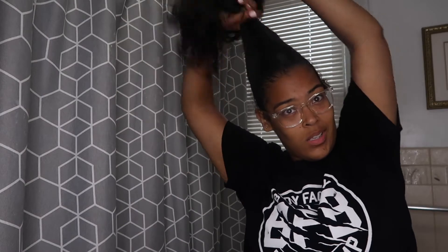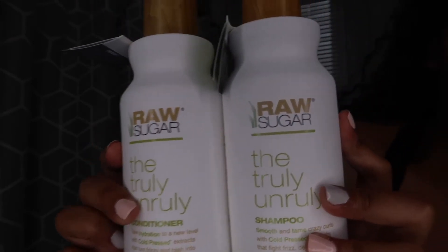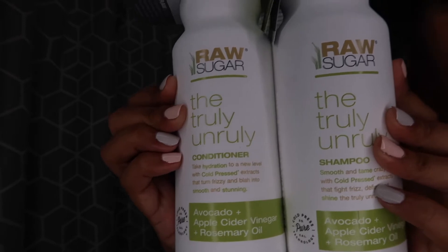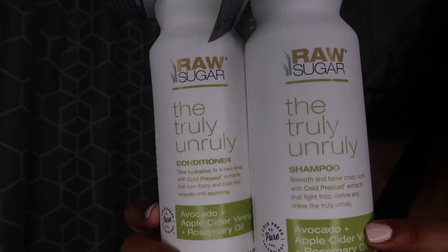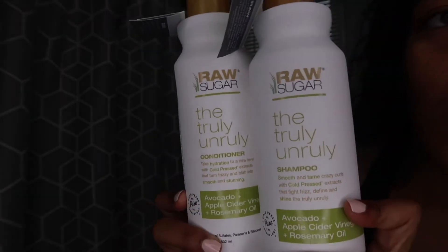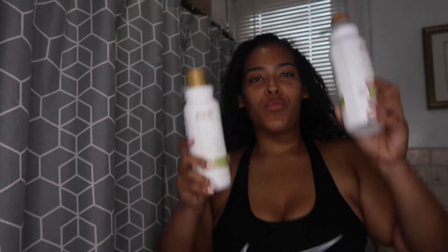So right now I'm just doing a little voiceover. At the beginning, this was me — I got home from a workout. I was rainy and dirty, so I was washing my hair this day. I took my hair out of my ponytail, showing the dirtiness and how it's looking. Now I'm going to show you guys the shampoo and conditioner I'm going to be using — the brand is Raw Sugar, the Truly Unruly shampoo and conditioner. I love these so much. There's avocado oil, apple cider vinegar, and rosemary extract in them, and they are honestly amazing. They retail for $8 each at Target.